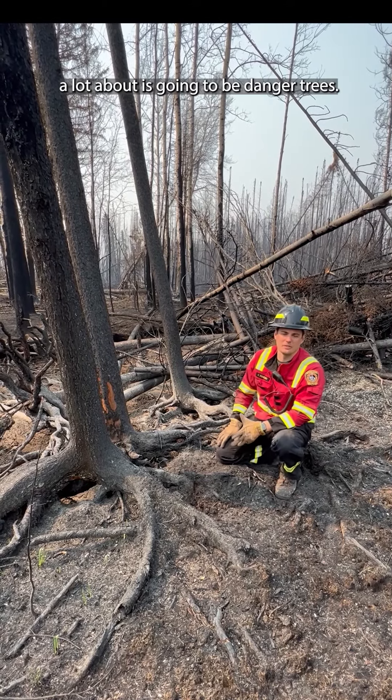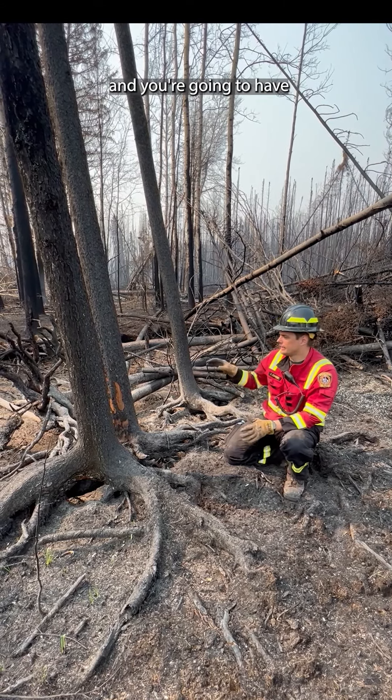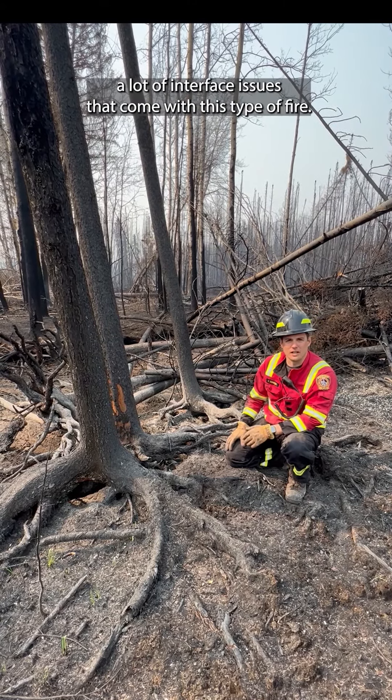One of the things we're going to talk a lot about is danger trees. We know everybody's excited to get back in the area and you're going to have a lot of interface issues that come with this type of fire.